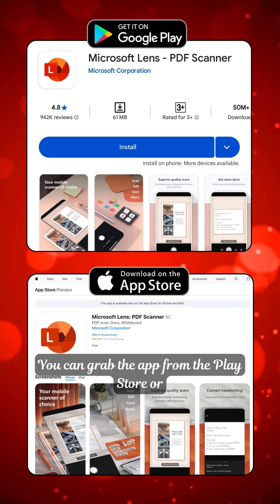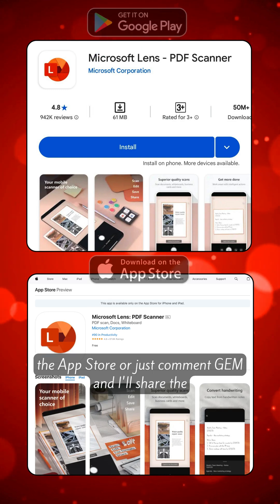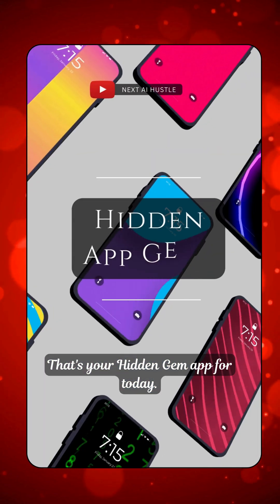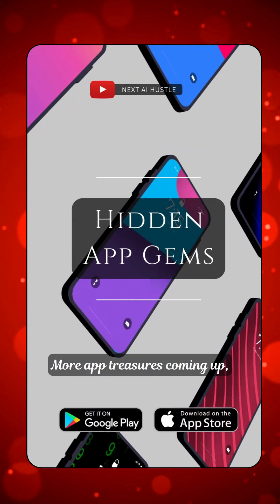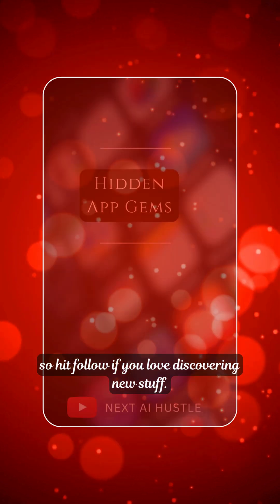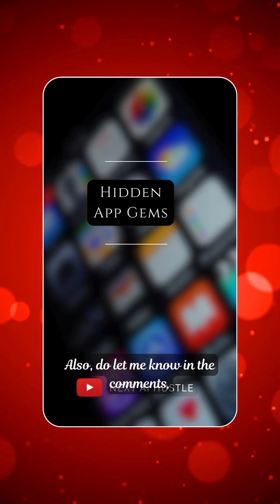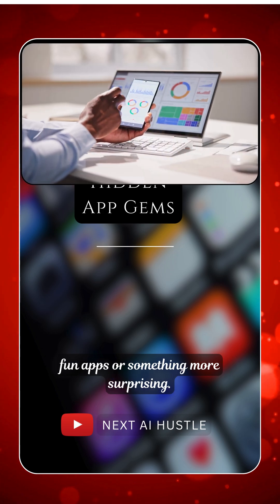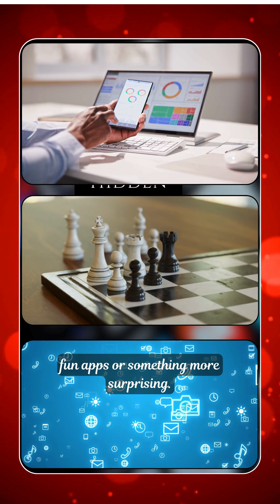You can grab the app from the Play Store or the App Store, or just comment 'gem' and I'll share the link with you. That's your Hidden Gem app for today. More app treasures coming up, so hit follow if you love discovering new stuff. Also, do let me know in the comments what kind of apps you want next — useful tools, fun apps or something more surprising.